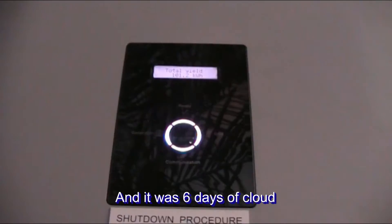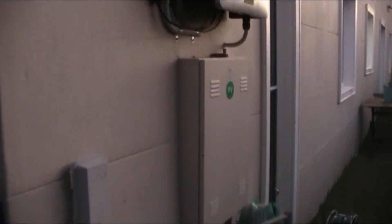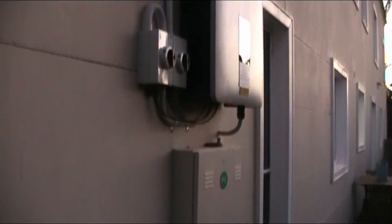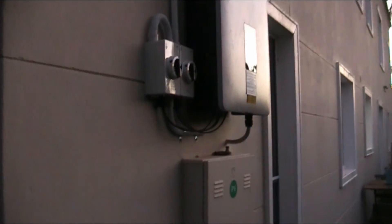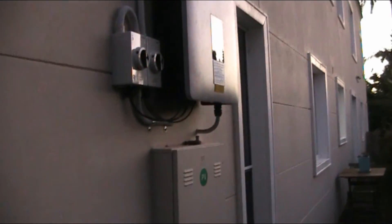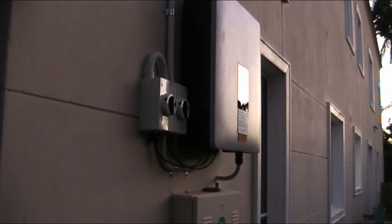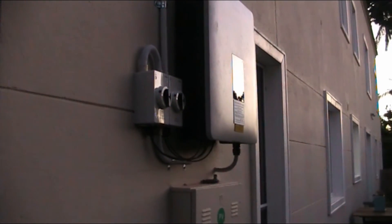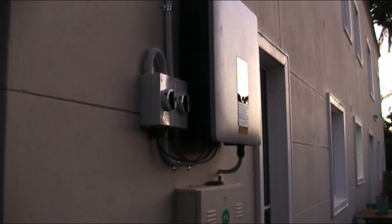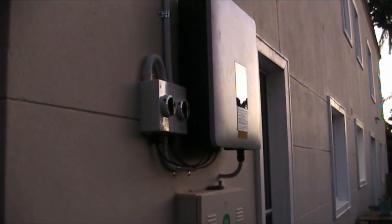It's bigger than I thought it would be, I've got to tell you. I'll step back and give you a look. So that's my existing meter box that was there, and there's the big unit above it - it's bloody big. I'm only used to the little tiny inverters I was using for my backup solar system connected to the aquaponics, so I guess this is a whole new scale.